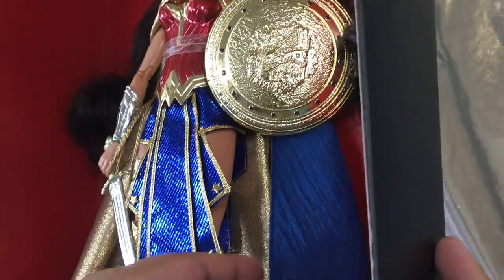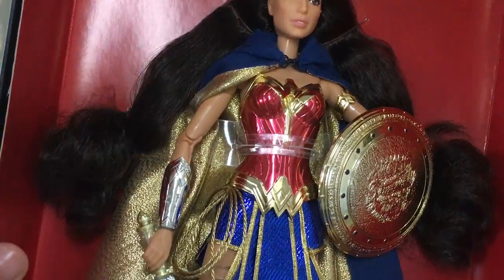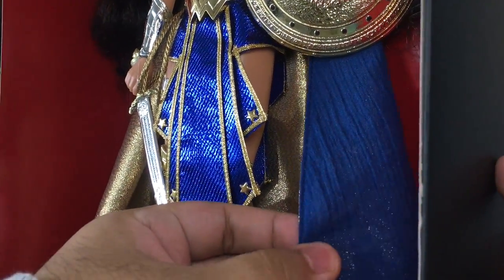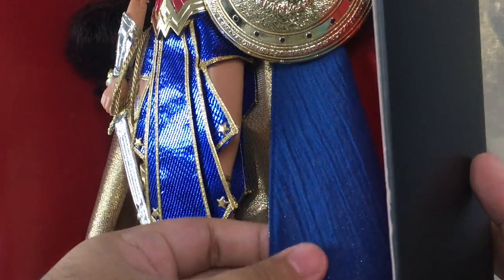Moving down we have her cloak. I'm not sure what material it is but it's quite beautiful. Underneath it has all this gold lamé lining which is just beautiful. The blue layer is quite thin so you can see the lamé shining through, which makes the blue layer sparkly as well without overdoing it.